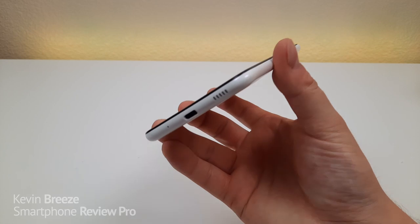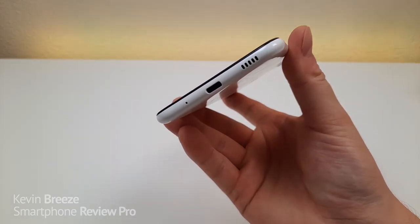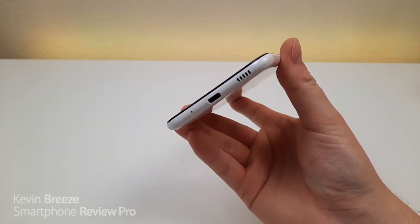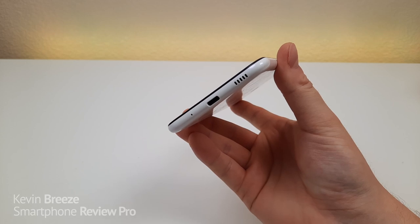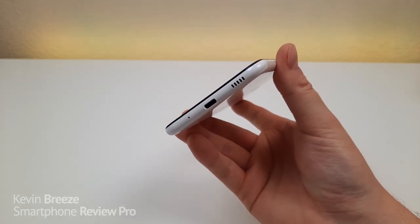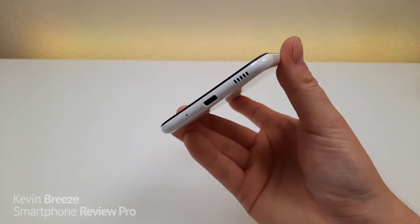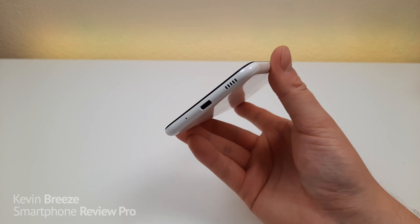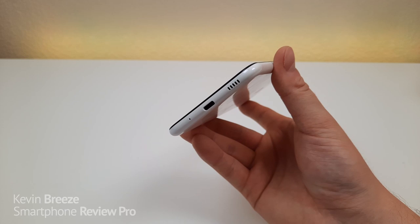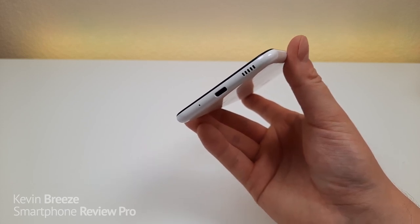Coming in at number four is USB-C. I'm really glad we're getting USB-C here with the phone. I personally feel like USB-C should have taken over years ago, but with some of these lower-end devices, manufacturers have really been taking their time to include it. I'm glad the A11 does have it, because I've been building out my collection of USB-C cables and I'm ready for the day that micro USB smartphones no longer exist.